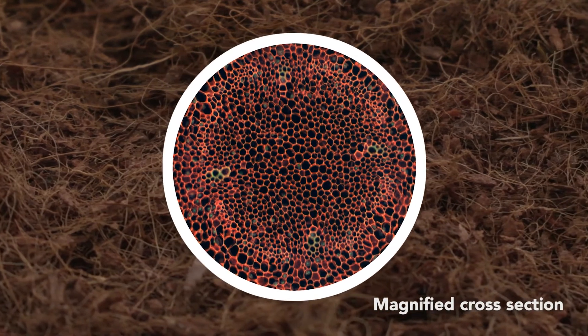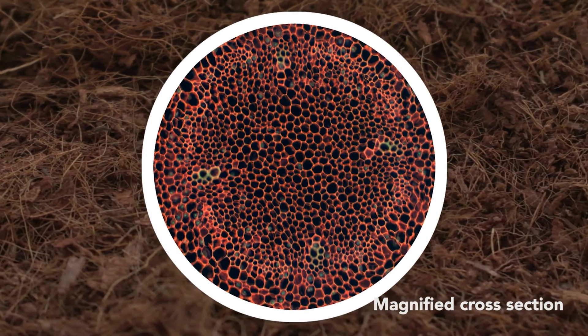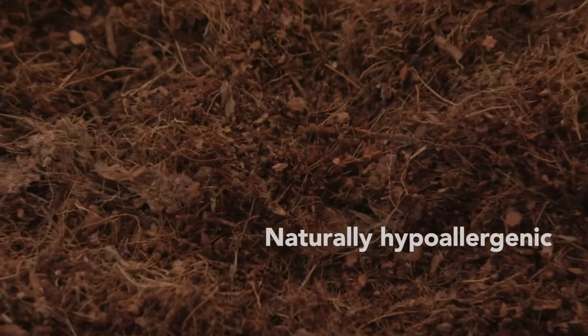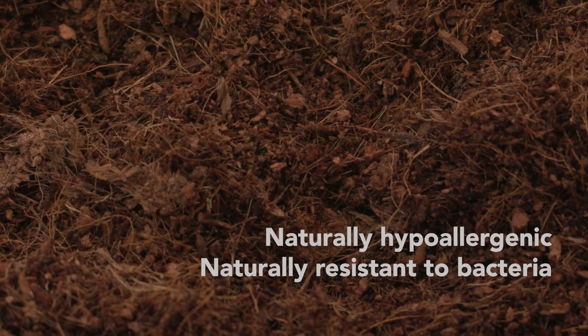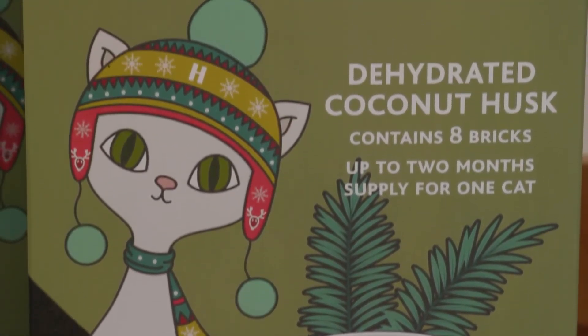Huskaloo is super absorbent. The hollow husk fibres trap liquid and keep it locked away, keeping the tray dry, soft and fresh throughout use. Huskaloo is naturally hypoallergenic and resistant to bacteria, and it's treated with bicarbonate of soda to help keep it odour-free and fresh every day. After use, the husk can go into compost. All the packaging is 100% recyclable.